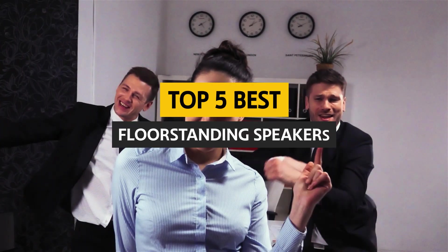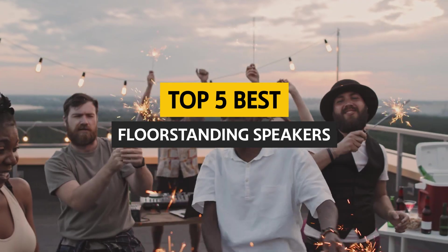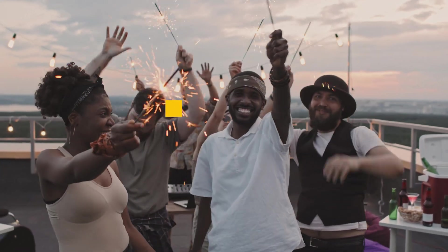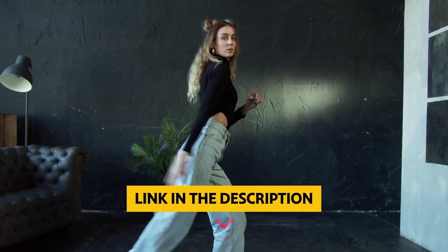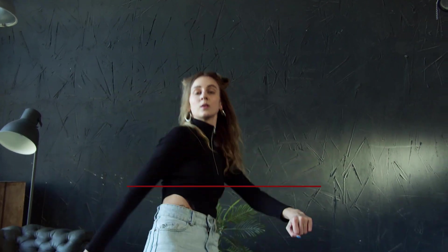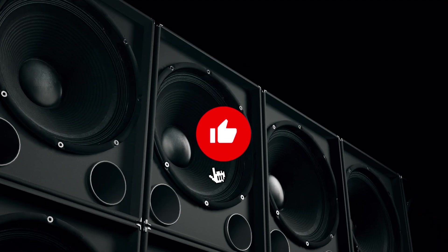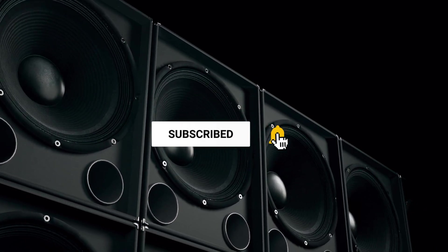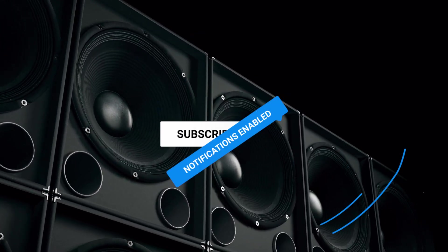In this video, we'll take a look at some of the best floor standing speakers on the market so you can make an informed decision. To find out more information and updated prices of the products we have mentioned, be sure to check the links in the description below. Like this video, comment below, and don't forget to subscribe for future updates. Without further delay, let's get started with the list.